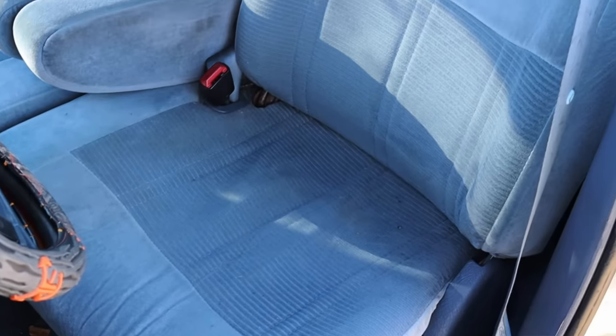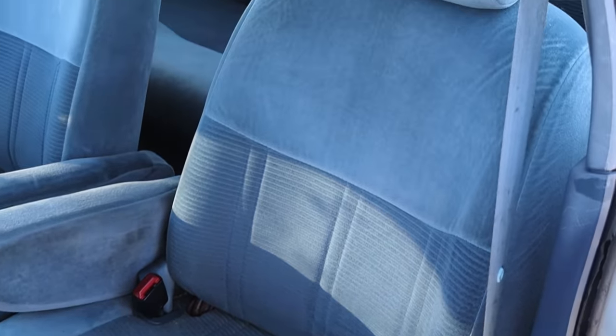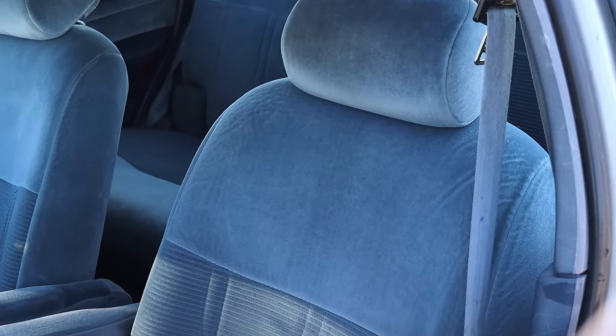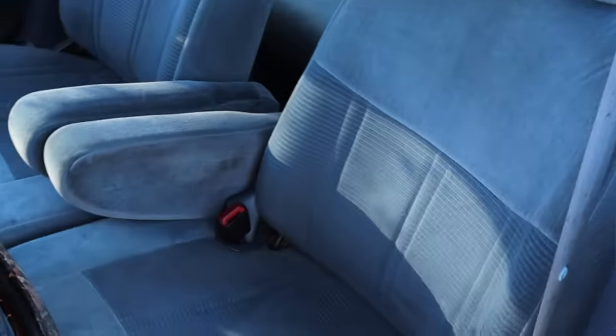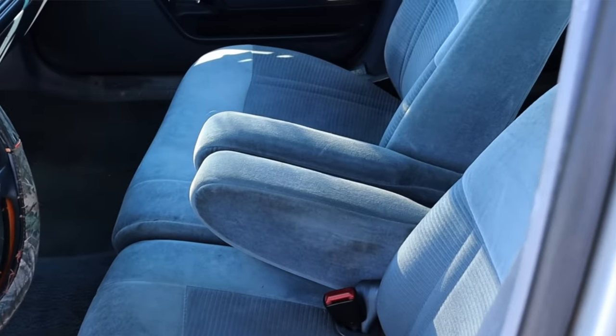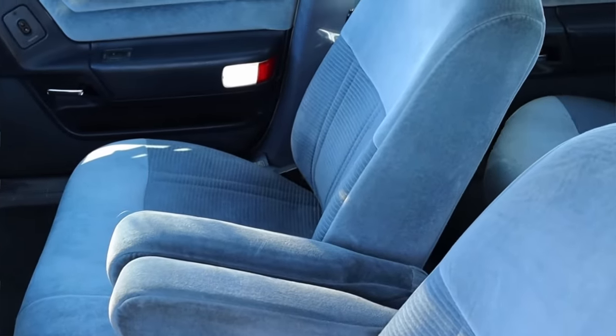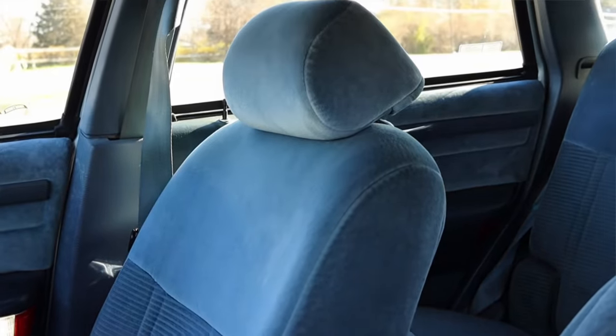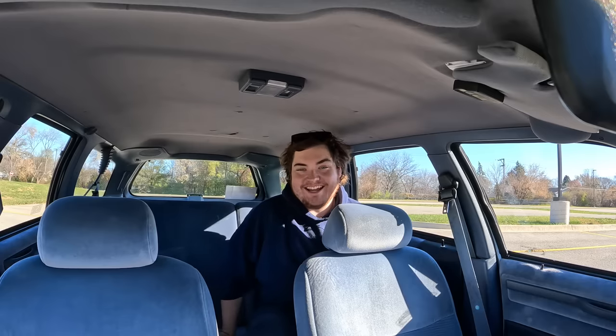The bench seat is really, really comfortable — another cornerstone of this generation Taurus. These seats are wonderfully comfortable and I am very pleasantly enjoying them. However, speaking of seats, we do have two more rows of seating, so let's go do some back seat reviews.